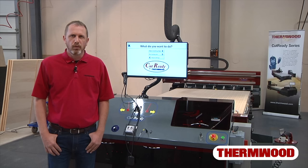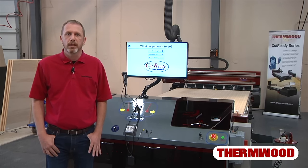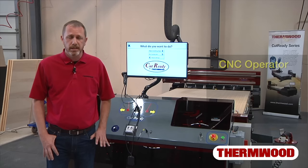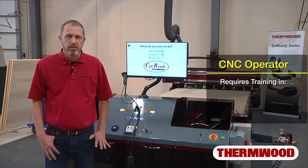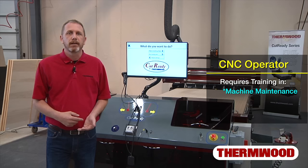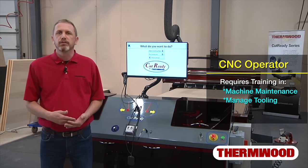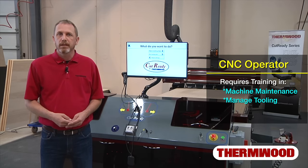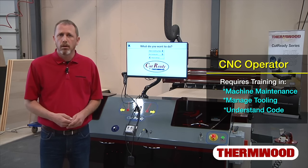Let's begin with employees. A CNC machine generally requires multiple employees to keep your operation running smoothly. First, you've got to have someone to run it — a CNC operator. This person requires training because it's not just about pushing buttons and loading parts. They usually have to handle machine maintenance, manage and recognize dull tooling, recover from broken tools mid-job, and understand the code so they can modify programs on the floor on the fly.